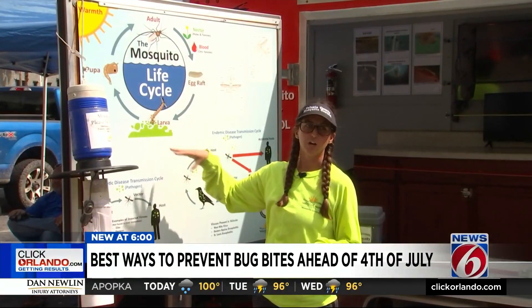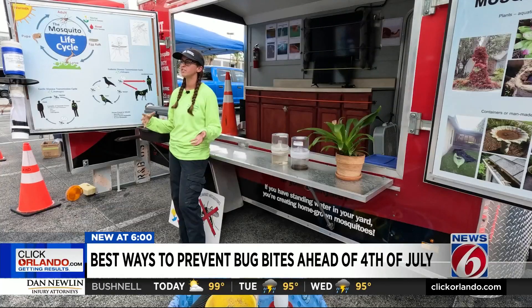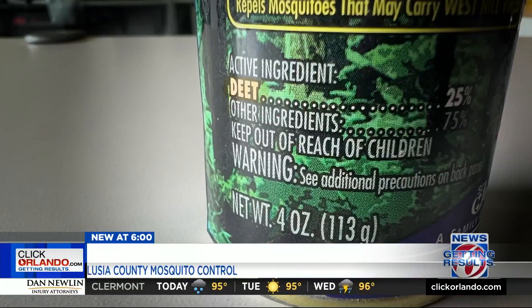Environmental program manager of Volusia County Mosquito Control, Miranda Tressler, recommends people use an EPA-approved repellent. You want to look for the active ingredients — DEET is one of them. There are also other ones; oil of lemon eucalyptus is another one.